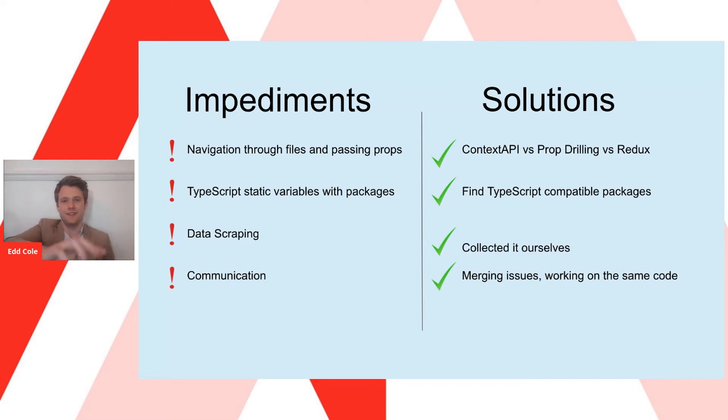During the development process, we faced a cornucopia of issues — some were big, some were small, and a number also occurred during communication. Interestingly, the bigger the problem became, the simpler the solution. One of the biggest ones, as you can see on the slide, was navigating through files and passing props. We had no idea how to do this and assumed it would work the same as in React.js, but it didn't. In the end, we discovered three ways of doing this: Context API, prop drilling, and Redux. We settled on Context API because it was most relevant to what we were doing — we stored everything in one file and parsed it with useContext.